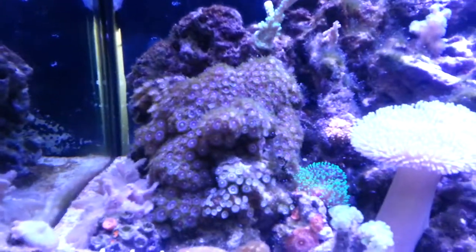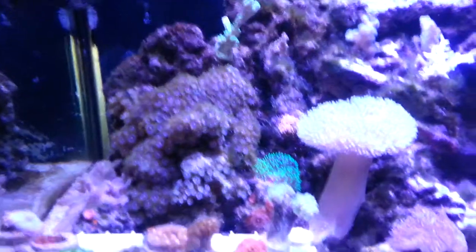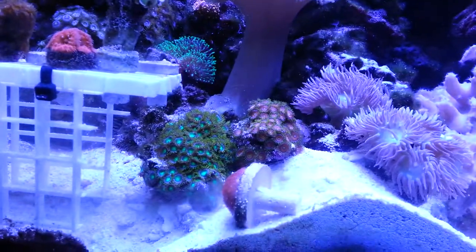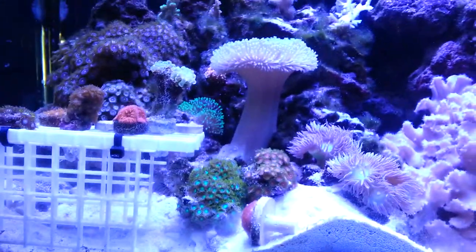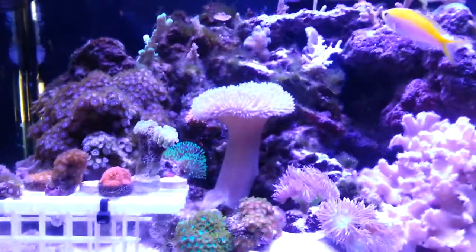All these polyps right there were closed up for months — the ones down on that rock wouldn't open at all and wouldn't budge. Now they're open and recuperating. I would buy polyps from Craigslist, put them in my tank, and boom — closed up right away. My parameters were there — all my nitrites, nitrates, everything I tested for — unless maybe the testers were wrong.